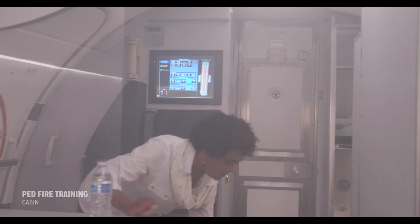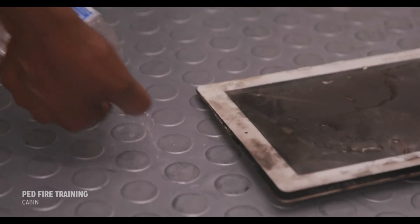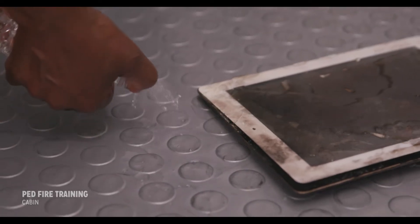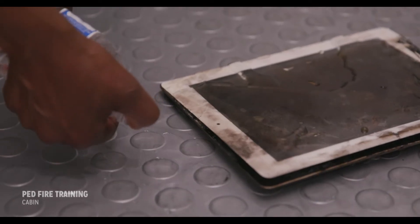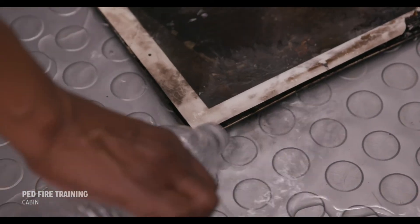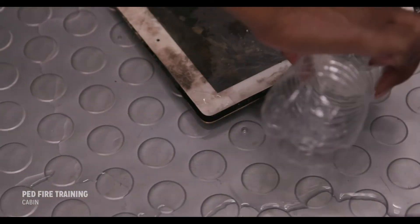The purpose of using the liquid is to cool the batteries. To be more effective, direct the liquid into available openings in the device so that the liquid can reach internally to the batteries. This will end the event sooner and decrease the likelihood of propagation.